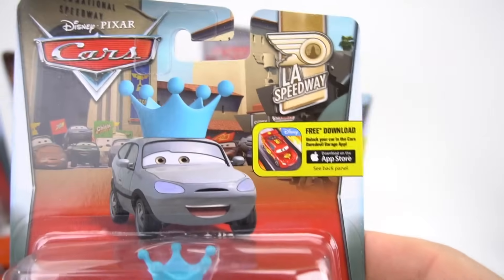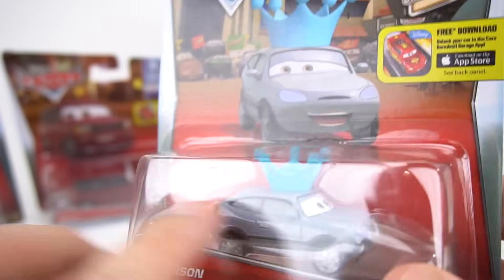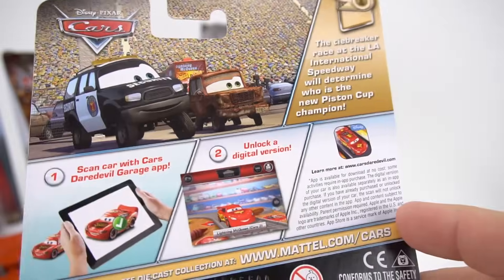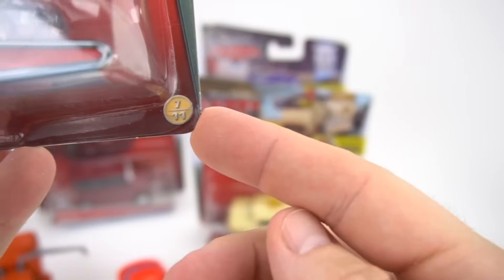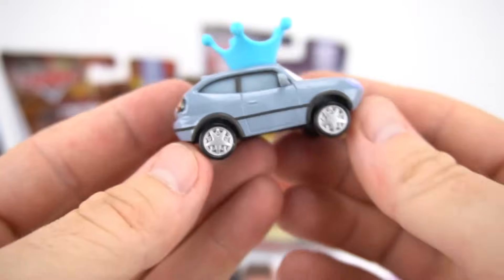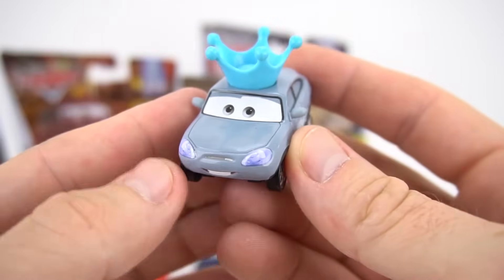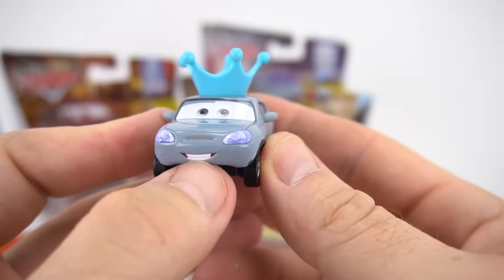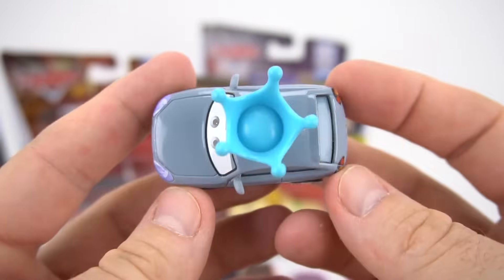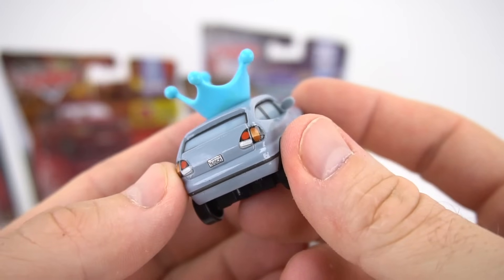From the LA Speedway is Darla Vanderson. What is she wearing? A crown from The King — looks like she's a King fan! Darla Vanderson is number 7 out of 11. She's got a plasticky rubbery crown on top, she's a short little car with what look like LED headlights, and a big cheesy smile. The license plate is 761D635.